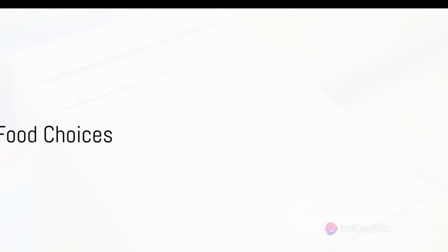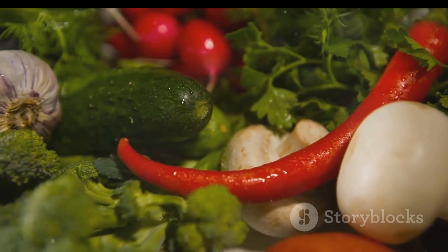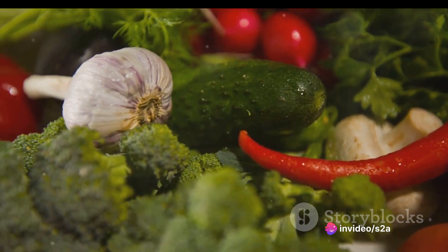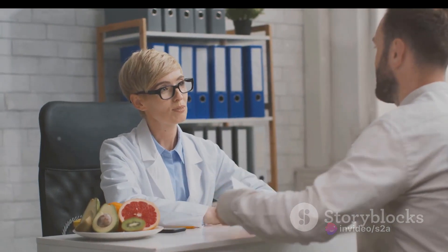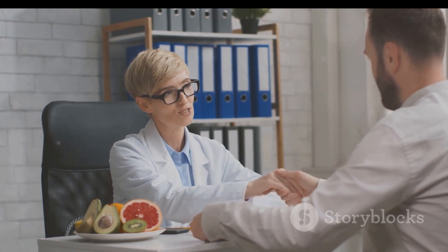Clearly, it is crucial to understand what's in the foods we consume. A balanced and varied diet, rich in fresh whole foods, is generally healthier than one high in heavily processed and industrialized products. Consulting with healthcare professionals and nutrition experts can provide personalized advice based on individual health conditions and dietary needs.